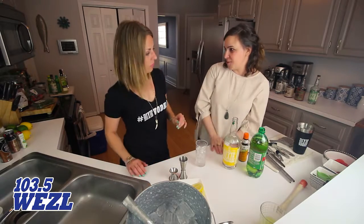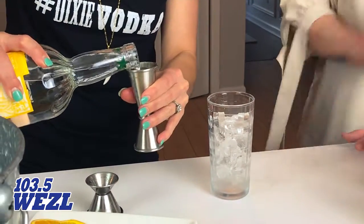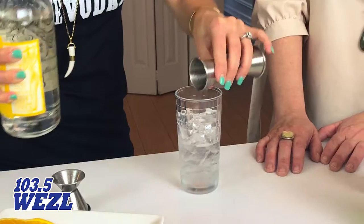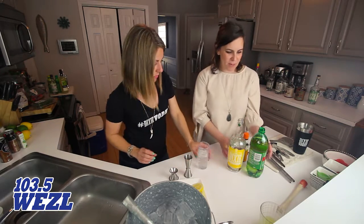We're going to start out with a little bit of Dixie citrus vodka — an ounce and a half. This is our 80-proof vodka that we've infused with lemon, lime, and a little tangerine peel. How long has Dixie Vodka been around Charleston? We've been around about three years now, really growing and really embraced by our local community.